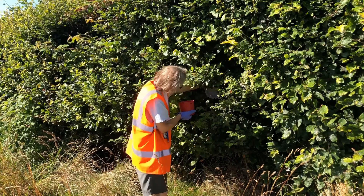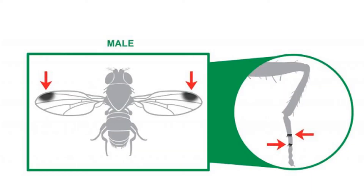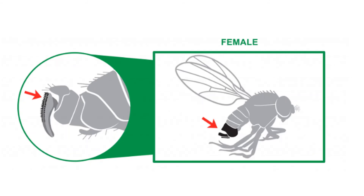The trap catch is examined using a hand lens or microscope. Males are identified by a large spot along the front edge of each wing, and there are also two dark sexcombs on the forelegs. The female is recognised by its serrated ovipositor, but usually a microscope is required to see this structure.